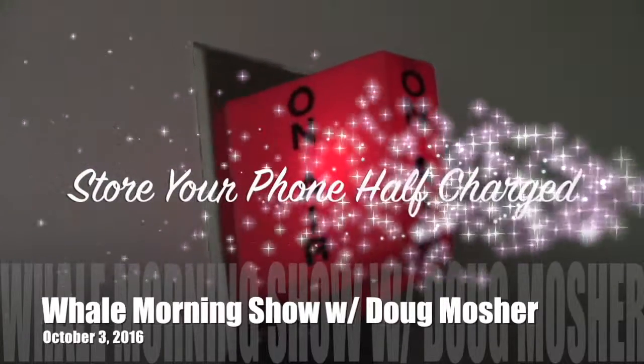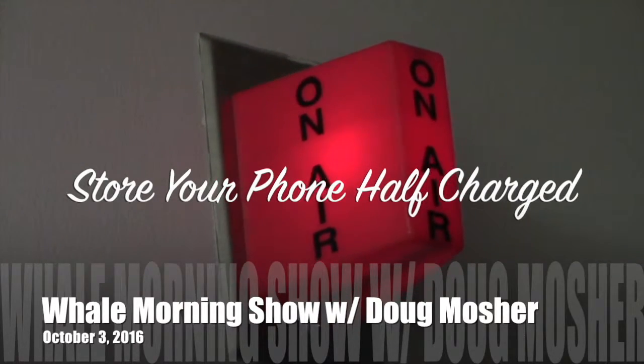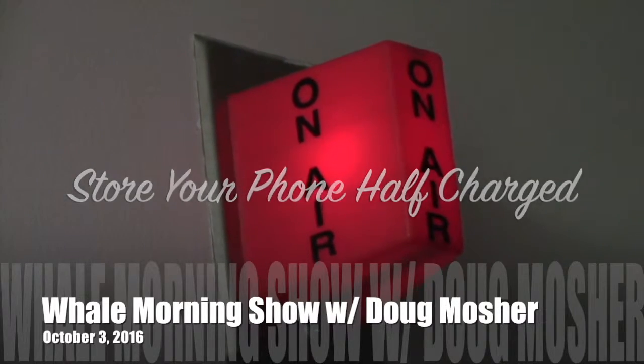And also if you won't be using it for a while, store it half-charged — right around 50% is good. Now that's if you're gonna be gone for the weekend or you're flying overseas where you can't use it. If it's only for a few hours, don't worry about it.